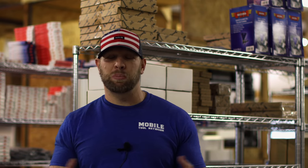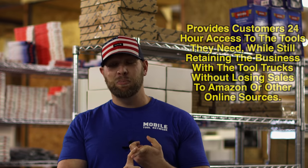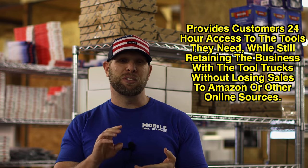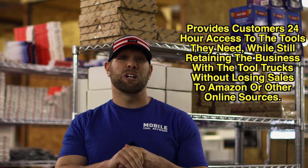We carry a lot of specialty tools, which tool trucks specialize in. As a tool truck, you can sign up your customers in your MTN.tools portal, which gives them access to the inventory on your truck all the time. If there's a tool you don't have on your truck, or you do have it and they need it in two days, they can order it in their portal and we will ship it directly to them for you. They get to continue buying from their tool truck, they get it in a timely manner so they can use it for the job, and you are not losing that sale to an online retailer.